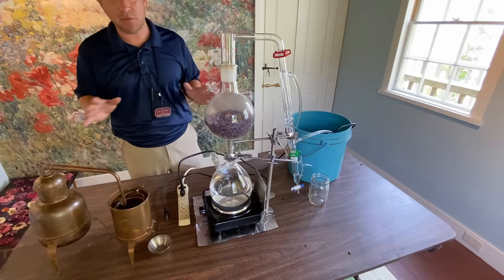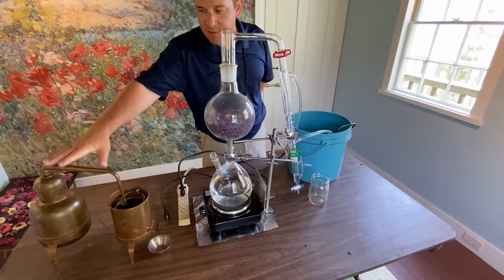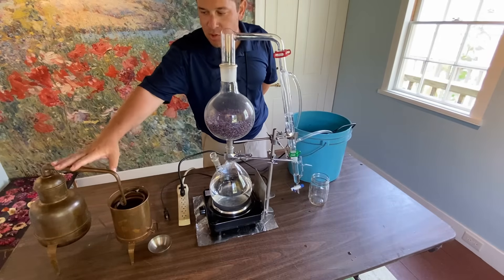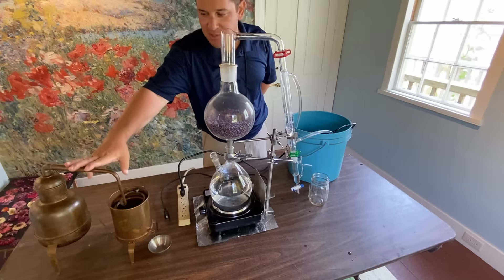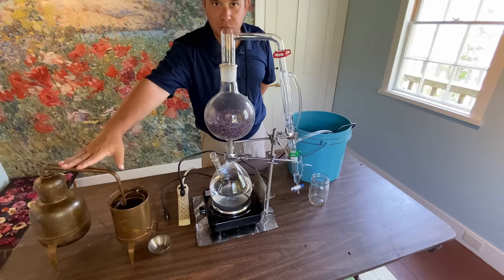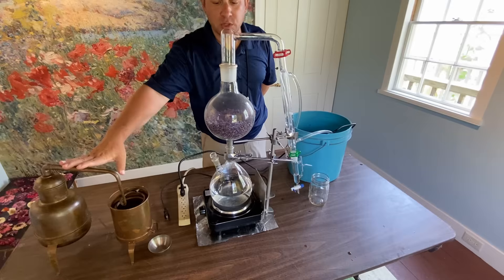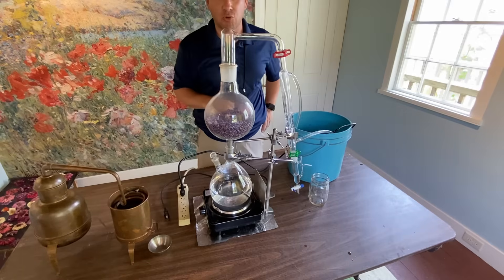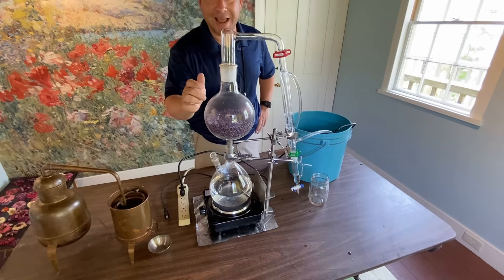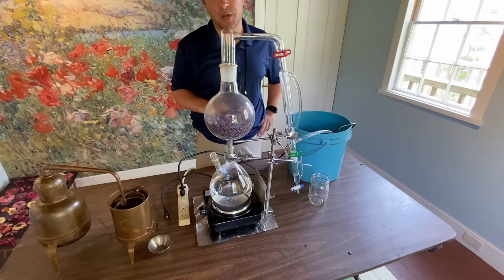Here we have two types of distillation sets. This is the traditional Alembic copper still. This type of still goes all the way back to the 19th century and before — Alembic copper stills were very popular throughout the centuries, even before America existed. We do use this apparatus here on your left every now and then for herbal waters and oils.